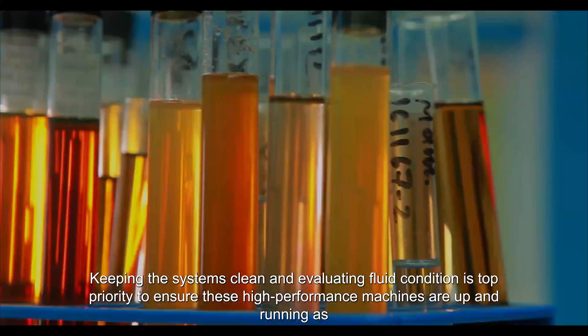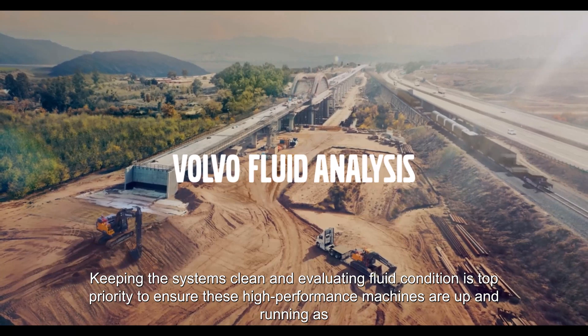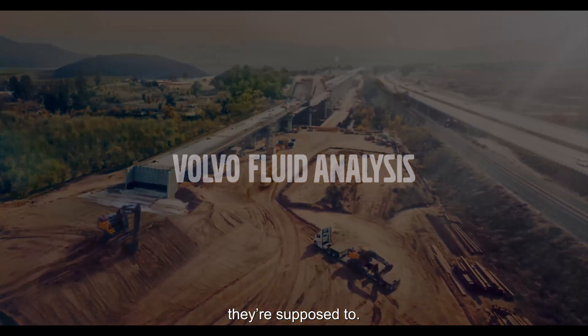Keeping the systems clean and evaluating fluid condition is top priority to ensure these high-performance machines are up and running as they're supposed to. So, let's get started.